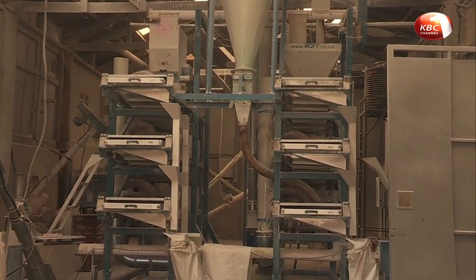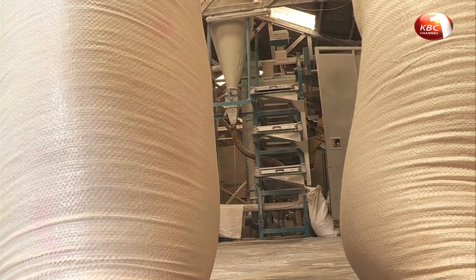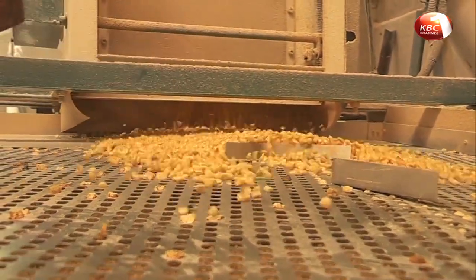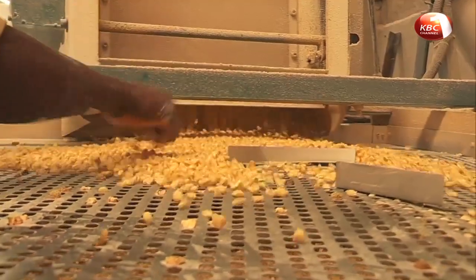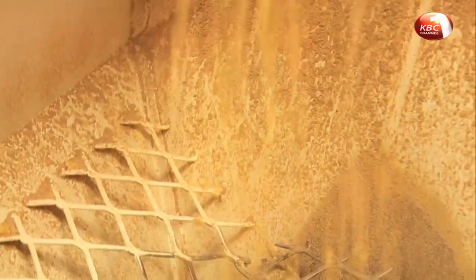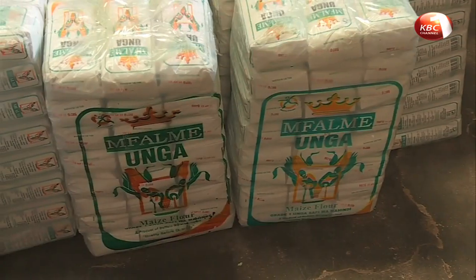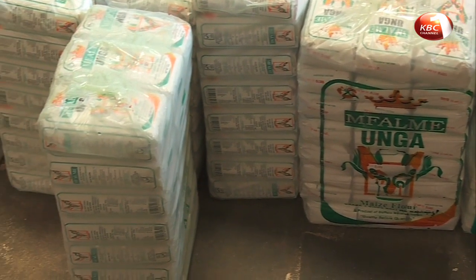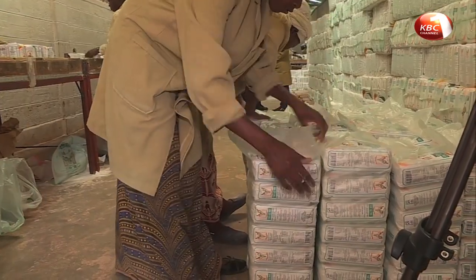This plant started by milling 100 bags of maize per day. Now, 400 bags go through these machines daily, translating to 1,200 bales of unga daily. A bag of maize will give you at least three bales.